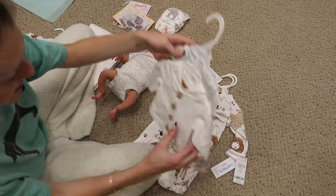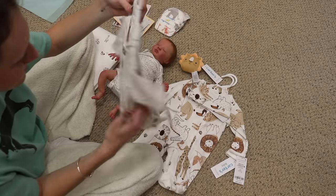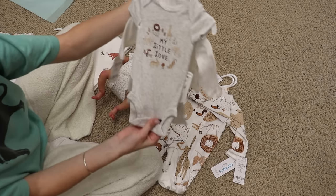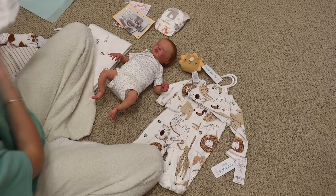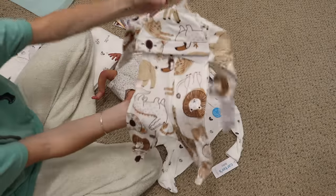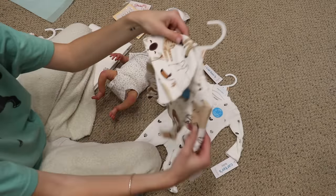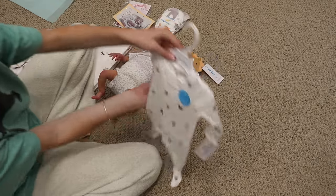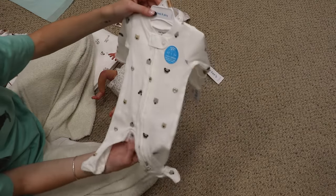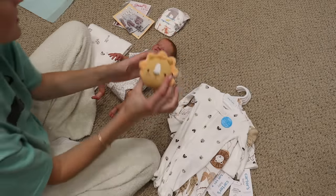Then we have one that says 'My Little Love' with animal print pants and a white jacket — though it looks like it might have a stain, which is weird since I literally just picked it up today. There's also an animal print onesie with a matching hat featuring forest or jungle animals, and a white sleeper with more animals on it. And then he has a little lion rattle friend to go home with him.